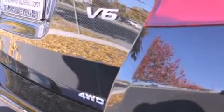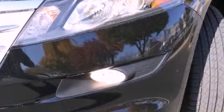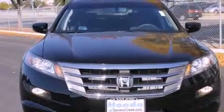Features include a power moonroof, heated front seats, cruise control, a CD player, a passenger side vanity mirror, a security system, front fog lights, a traction control system, air conditioning with automatic climate control, and folding rear seats.